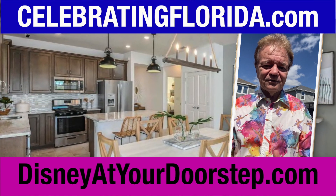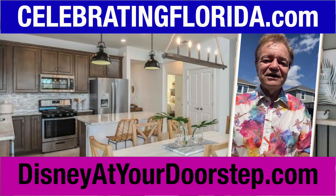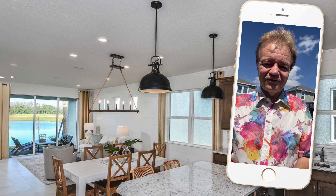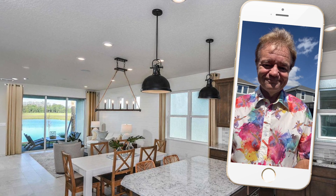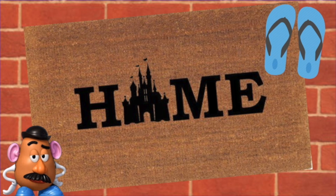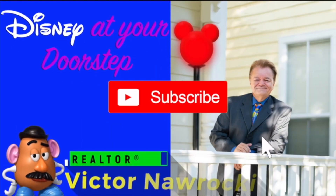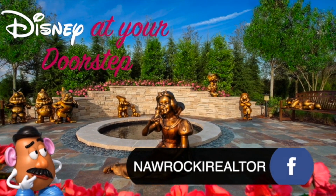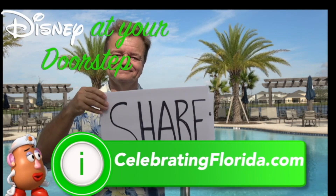Currently, we don't have prices available, but you can reach out to me at disneyatyourdoorstep.com to find all my links, and you can visit celebratingflorida.com to search properties directly. Thanks for watching — I'm Victor Naraki, and I will put Disney at your doorstep to make your Disney dreams come true. Contact me on Facebook at Naraki Realtor or my website celebratingflorida.com.